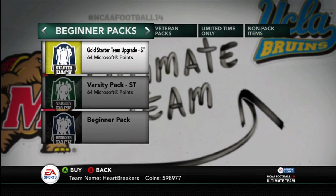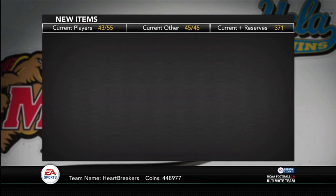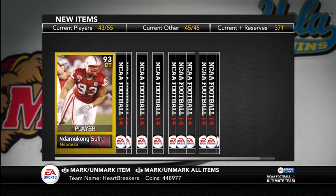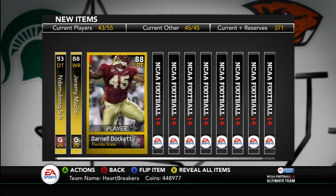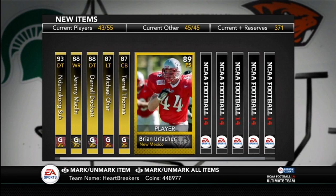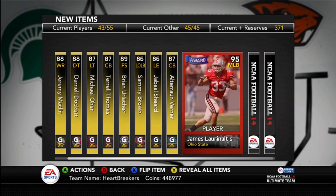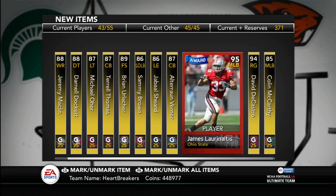I think I'll open up one more pack for you guys. We'll see what I can get out of this — hopefully something a little bit better. I'm okay going under five; I can get my coins back. So we're going to start off with an Indomitian Sioux, Jeremy Macklin, Darnell Dockett, Michael Orr, Terrell Thomas, Brian Urlacher, Sammy Brown, Jabal Shurd, Altron Werner, James Laurinaitis, David DeCastro, and Colin McCarthy.